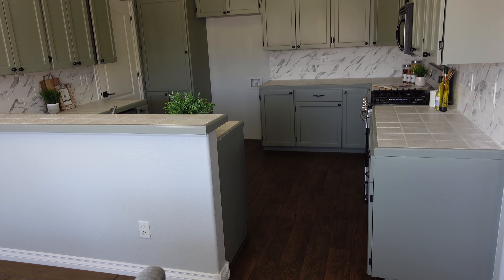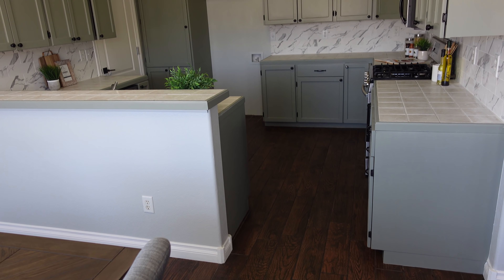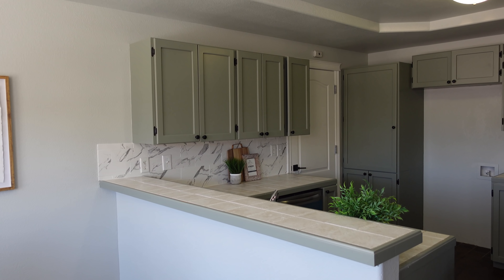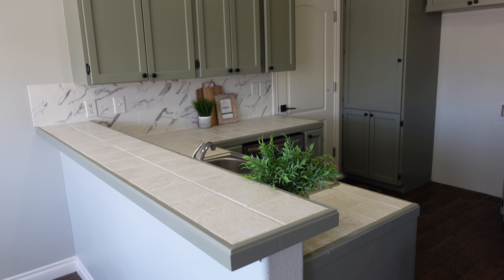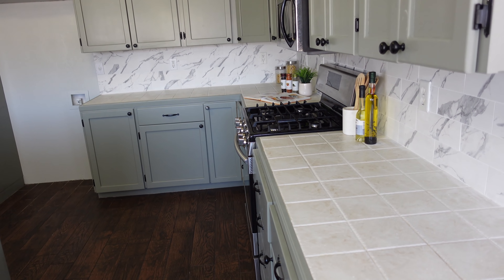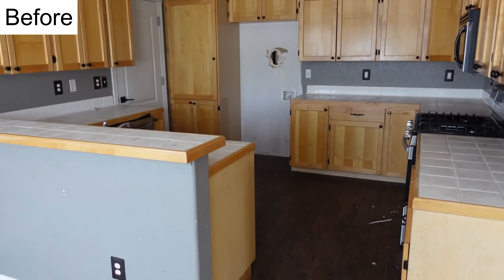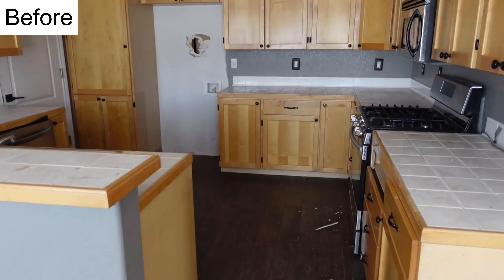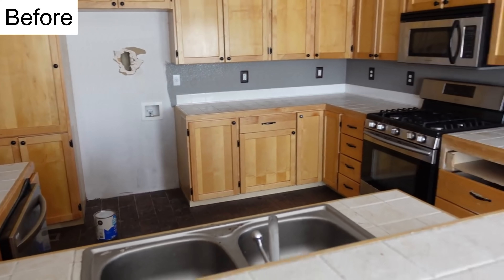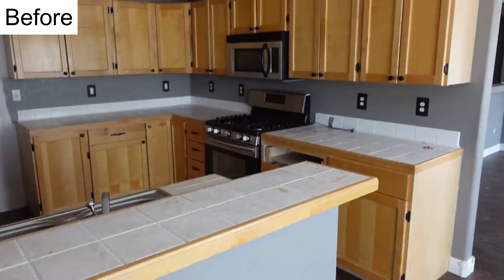Here is the kitchen, which we've talked about a few times — you can see we painted the cabinets and we left these counters. We thought about putting in granite or other counters, but in the end we decided to leave them.